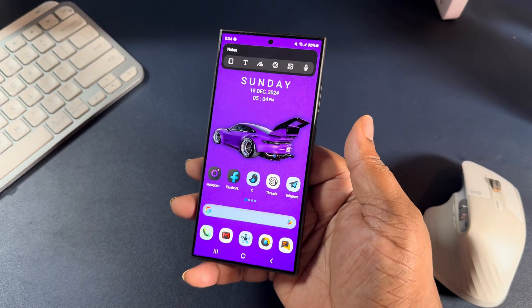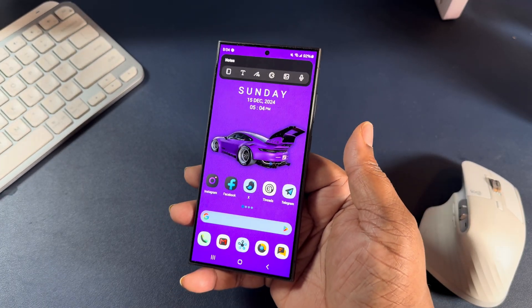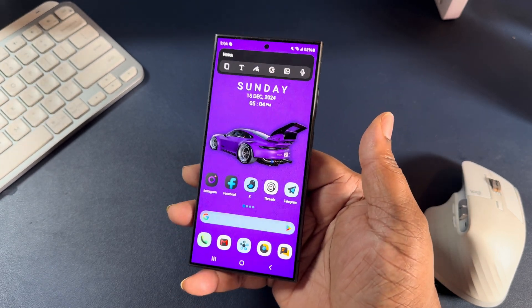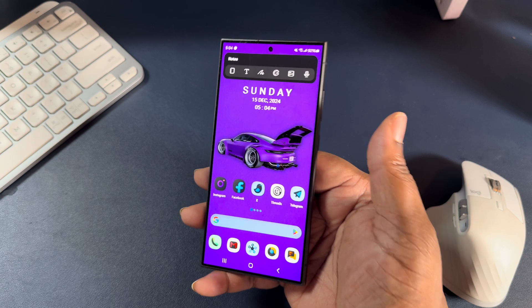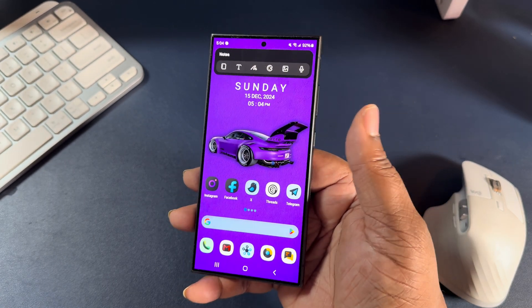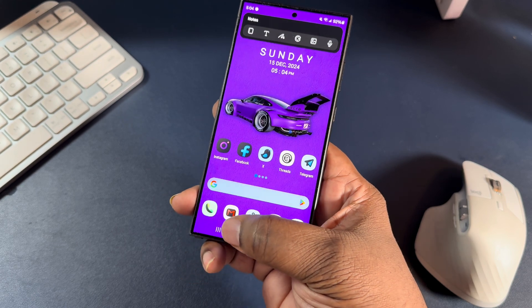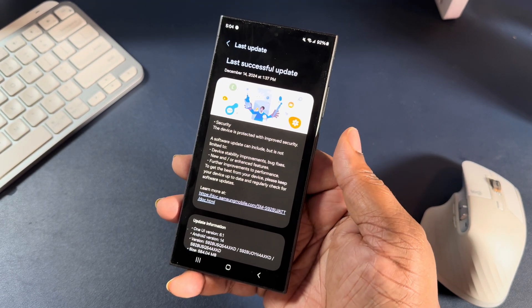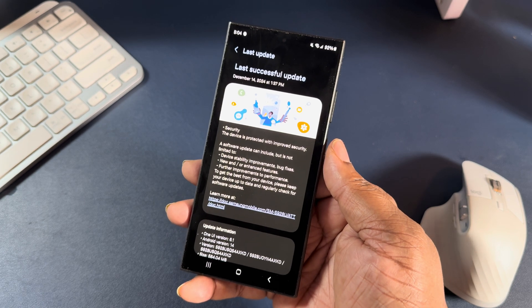Okay guys, so last night I got an update for my phone — it's the December security patch. I went ahead and updated it, but I did a little bit of investigation and come to find out this security patch is very important, for a couple of reasons. But before I tell y'all that, let me just show y'all what we're running and what it said when it came through.